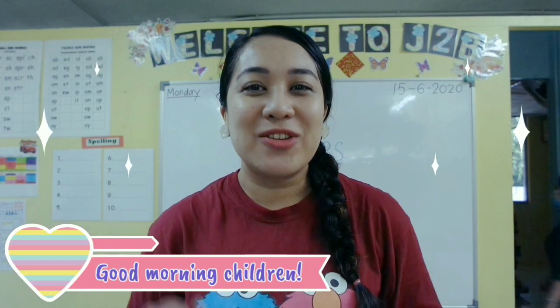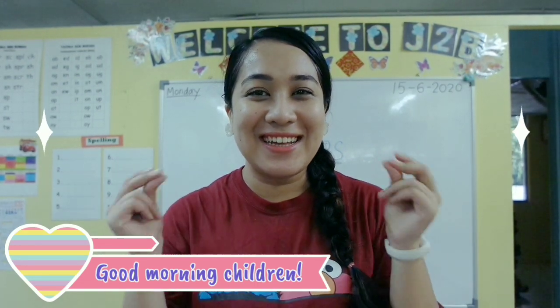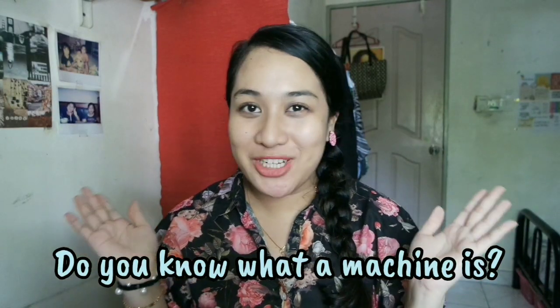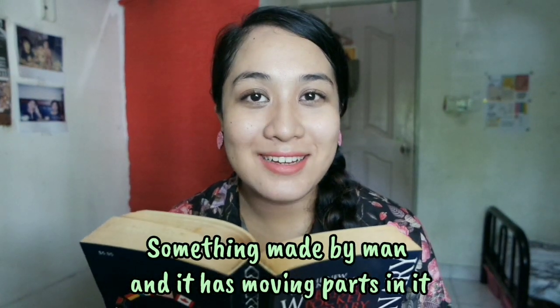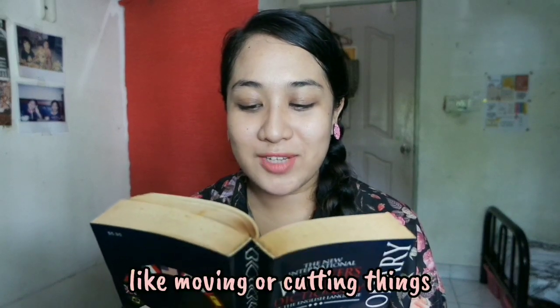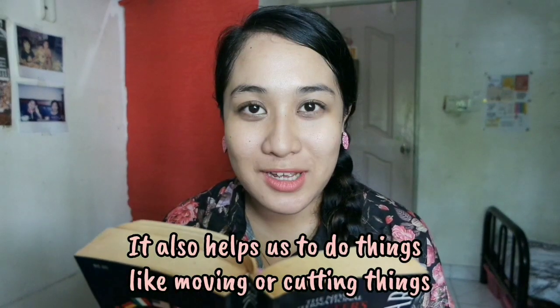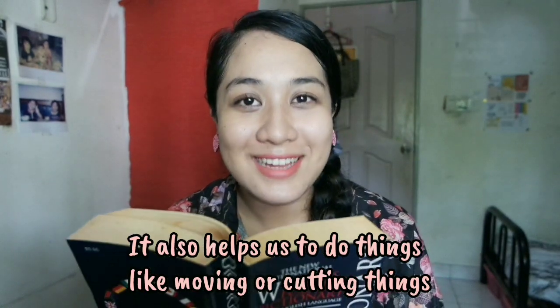Good morning, children. Today we'll be learning about machines and let's get ready. Do you know what a machine is? According to the dictionary, something made by man and it has moving parts in it. It also helps us to do things like moving or cutting things.